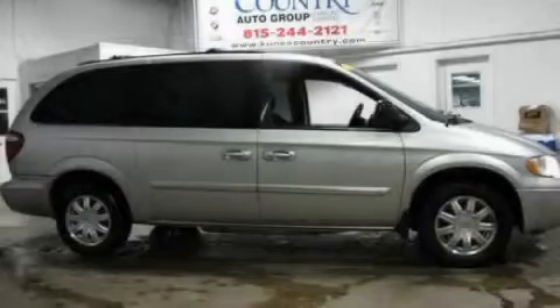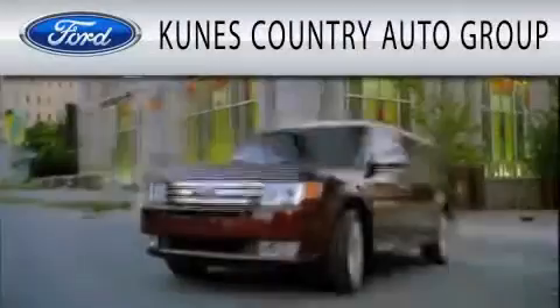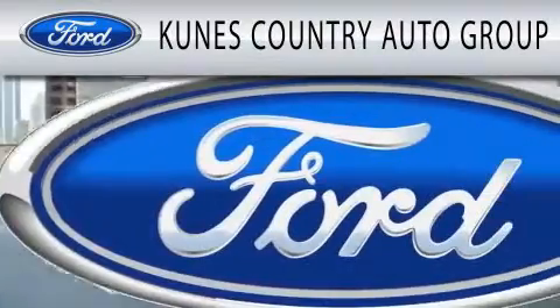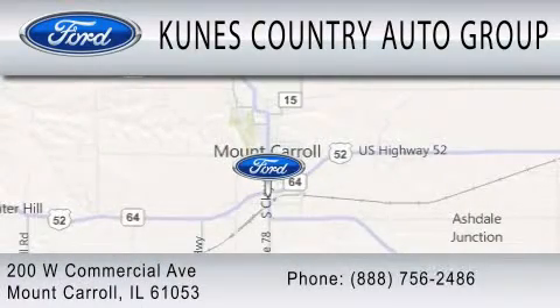We hope you found this video informative. Please contact us today. Coons Country Auto Group is dedicated to doing everything possible to ensure that the experience you have selecting your next vehicle is as pleasant as possible. We are located at 200 West Commercial Avenue in Mount Carroll.